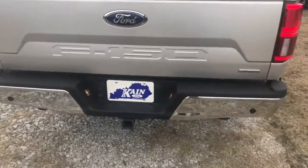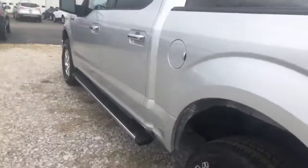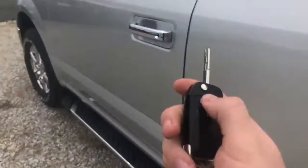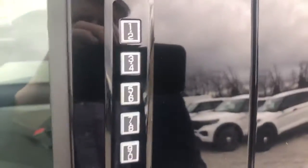It's a five and a half foot bed. It's got the rear reverse sensors and the camera on this truck. Remote start — you can do that from the key. It's got the keyless entry pad, and blind spot monitors on the mirrors.